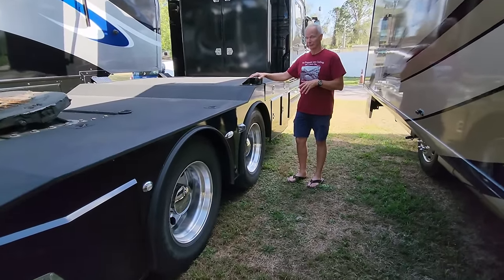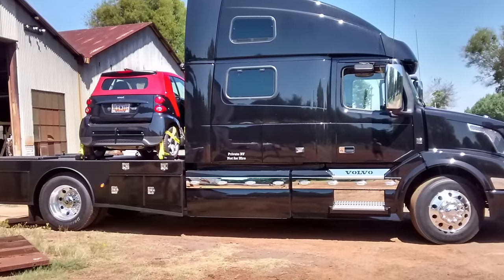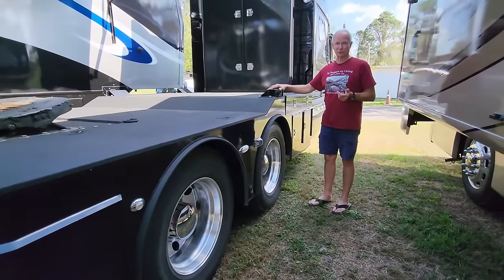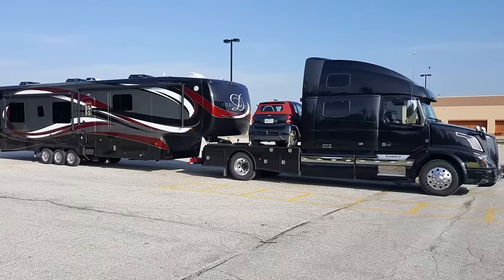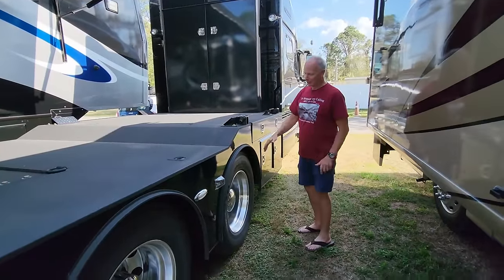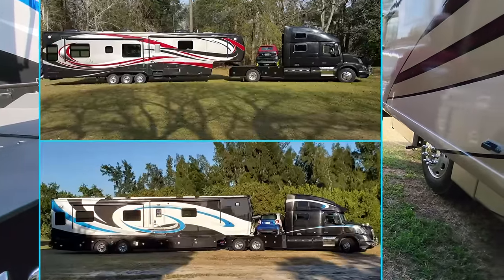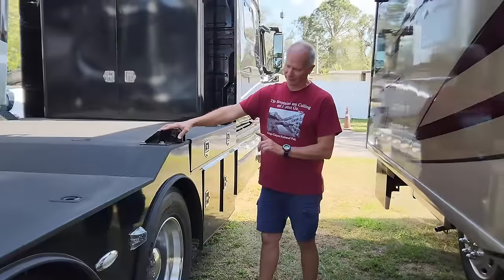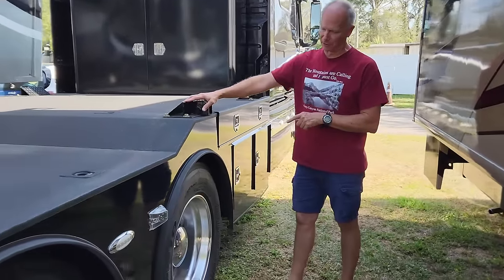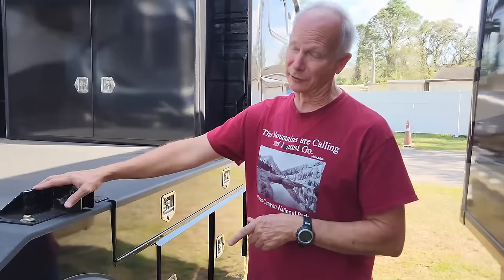Some people have commented and asked us if we got another truck — this is the same truck we started with. On some previous videos we showed a picture and clips of a truck that looks exactly like Voyager but only has one axle. This is the same truck; we haven't owned any other. When it came off the factory floor, we purchased it new from Volvo.